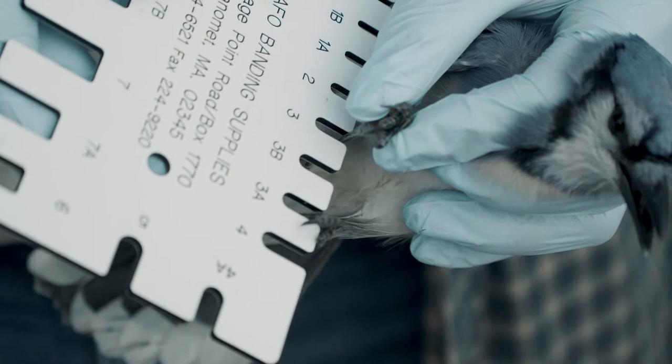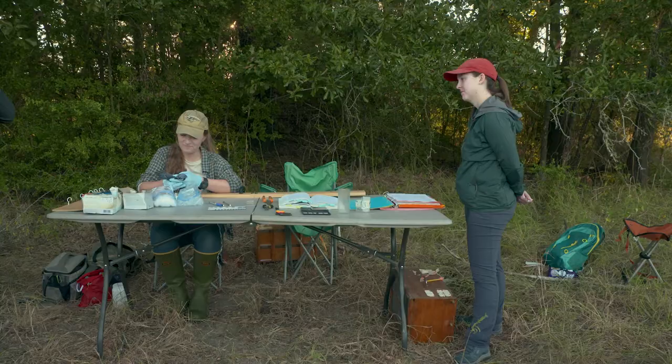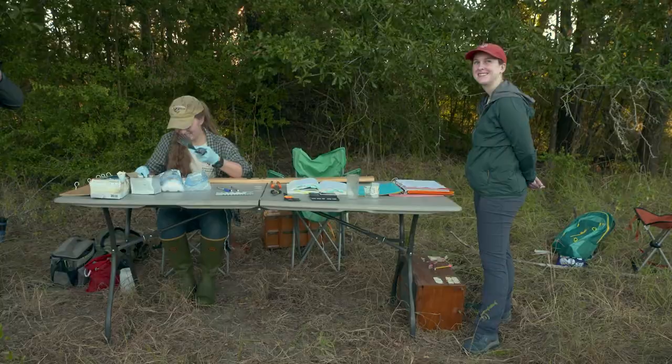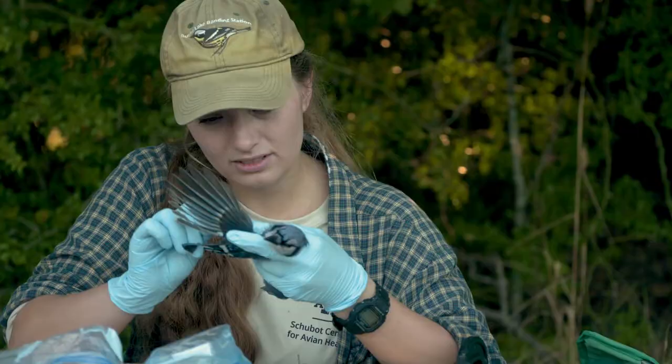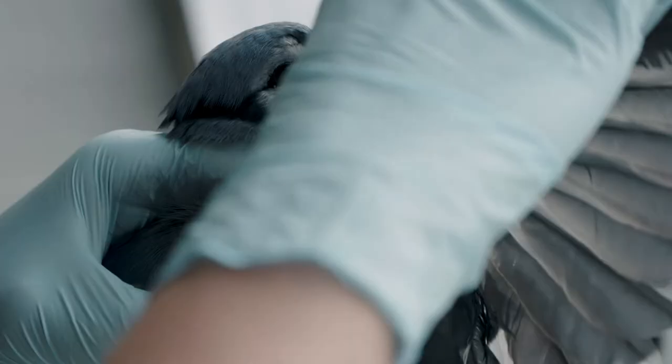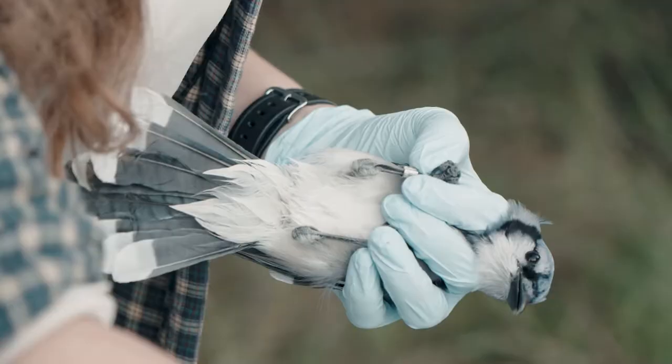Specifically, I'm here to get blood samples from these birds, and recently I've been looking to get fecal samples as well. With those two samples, I hope to look for the presence of neonicotinoids, which are a class of pesticides. Birds eat a lot of insects, and following up the food chain, we need to know the effects on birds.